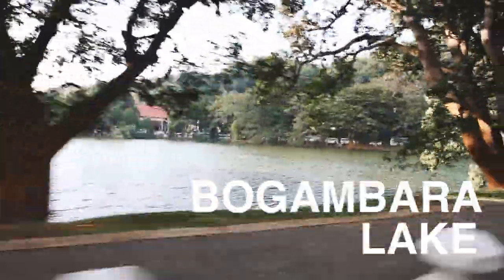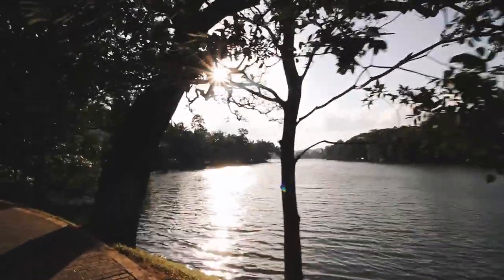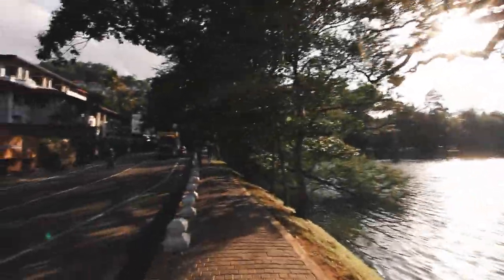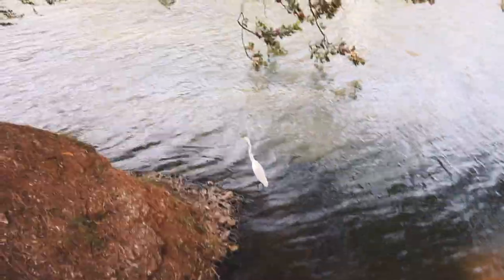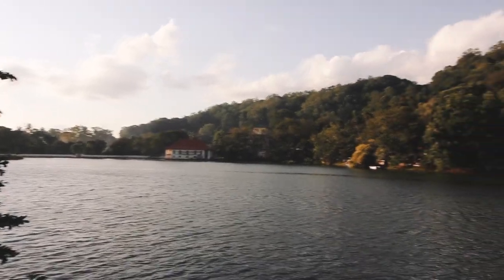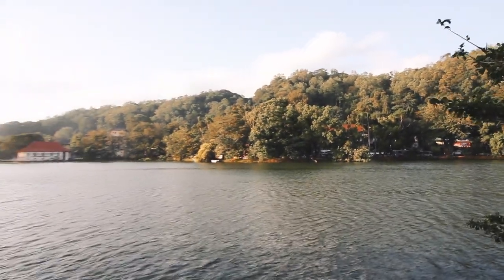The city's heart is scenic Kandy Lake, also known as Bogambara Lake. It was artificially constructed by the last king of Sri Lanka and is also called the Milky Ocean. Several legends are connected to the lake, and it's believed the king installed a secret tunnel from its island to the palace. Nowadays it's just a beautiful stroll to escape the bustle of the city.